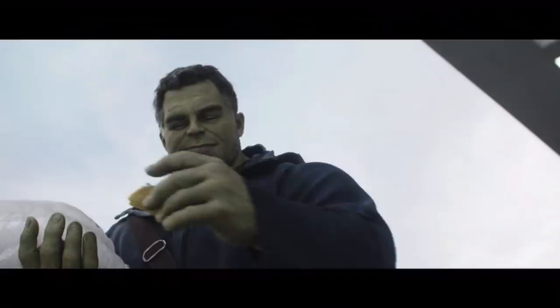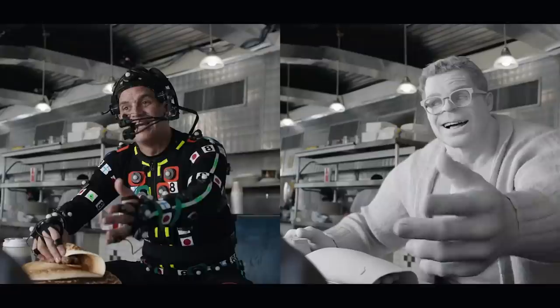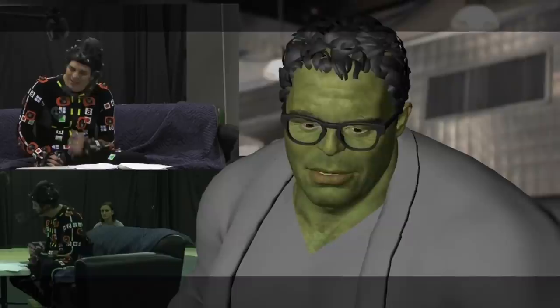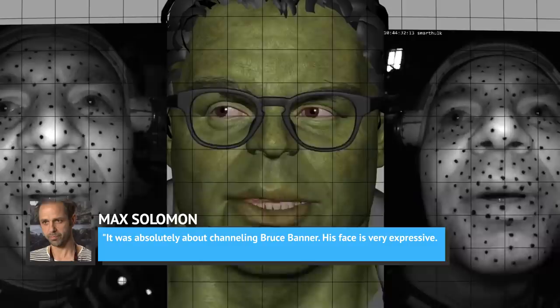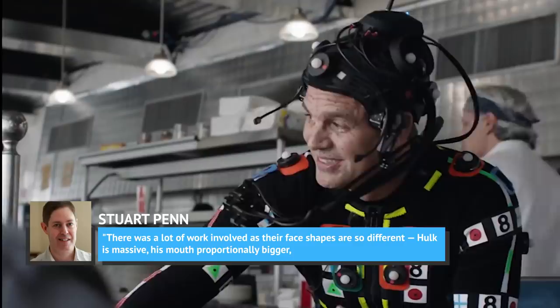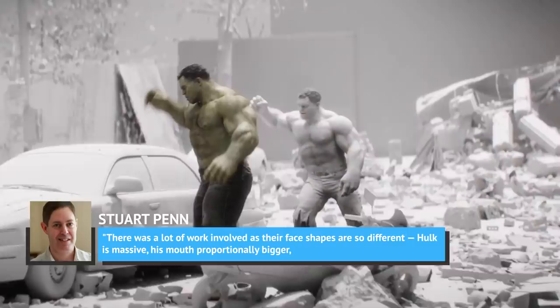Following Hulk's vicious beatdown at the hands of Thanos in Avengers: Infinity War, Marvel fans were on the edges of their seats waiting to find out what the future held for everyone's favorite angry green giant. None but the most die-hard comic book fans would have guessed it would be Professor Hulk. It was Framestore who breathed life into Endgame's Bruce Banner-Hulk hybrid — the process started by taking source footage of Mark Ruffalo and matching it to animation, used for 60 shots with head cam footage for reference. Animation Supervisor Max Solomon said, 'It was absolutely about channeling Bruce Banner. His face is very expressive — every nuance, every little twitch and eye dart, slight curl of the lip and muscle tension needed to be translated.' VFX supervisor Stuart Penn added, 'There was a lot of work involved as their face shapes are so different. Hulk is massive, his mouth proportionally bigger, his eyes sunken with deeper sockets. Tiny changes to his face had a huge effect on the performance.'